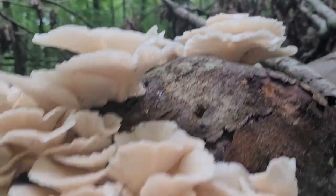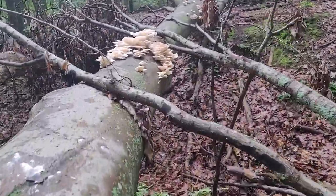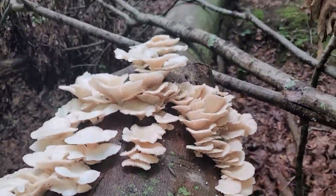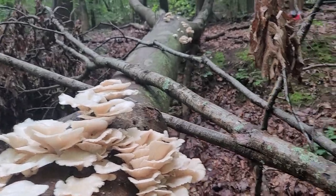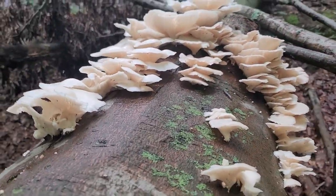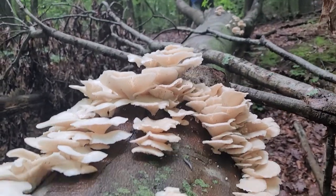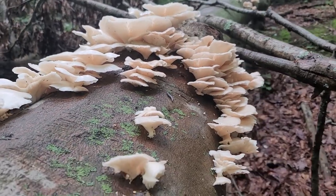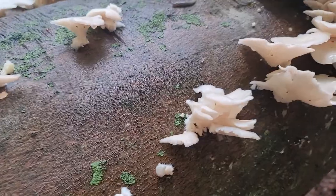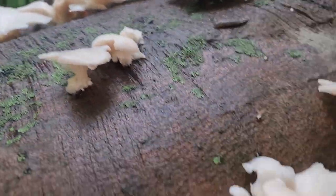These are beautiful. This angle is just stunning. I know these are edible if they're oysters. So pretty. Gonna take one off to bring back — try to find one that isn't covered with bugs.